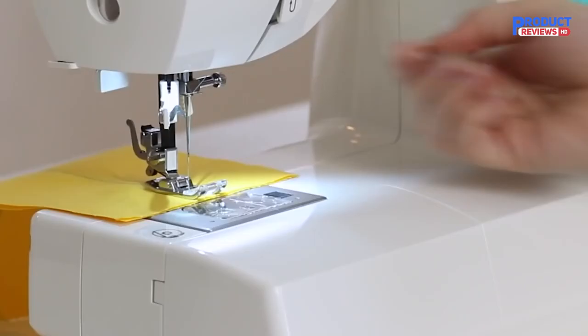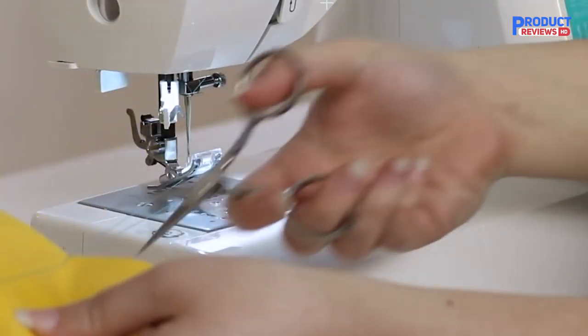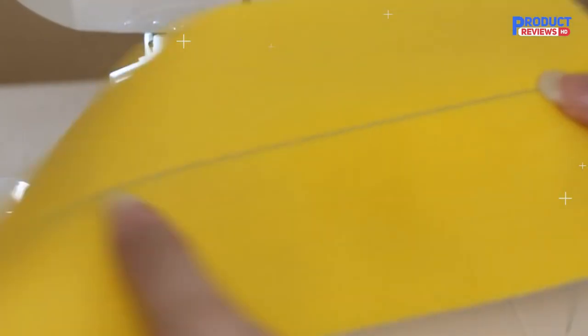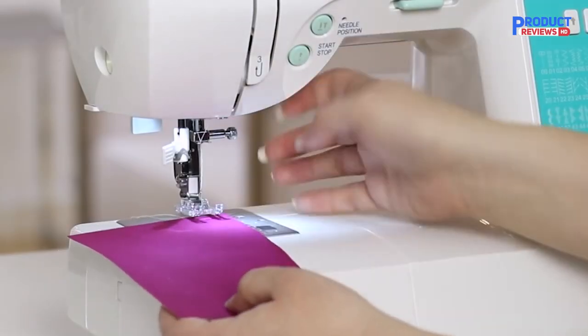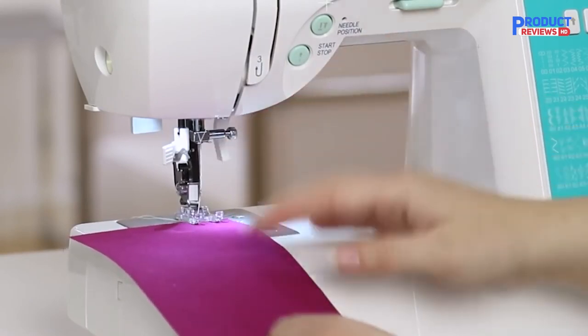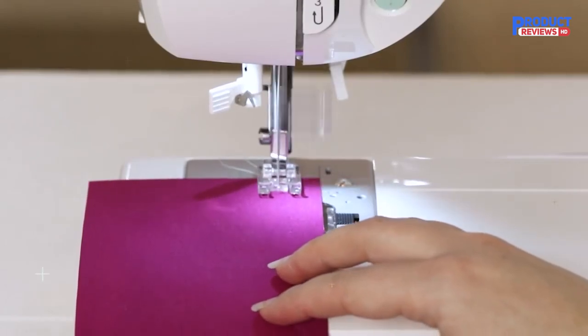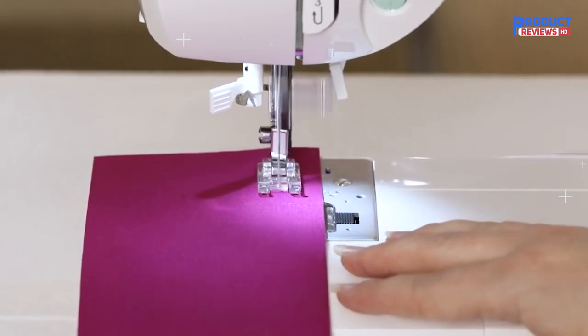The Singer Stylist 7258 100-stitch computerized sewing machine offers great value because it comes with loads of free accessories. The sewing machine is provided with 100 built-in stitches making fashion sewing, home and decorative sewing, quilting, crafting, and heirloom sewing easier. Thanks to its heavy-duty metal frame, it has long-lasting durability. The computerized sewing machine with large LCD screen provides clear and easy viewing of your selected stitches, including stitch length and stitch width.